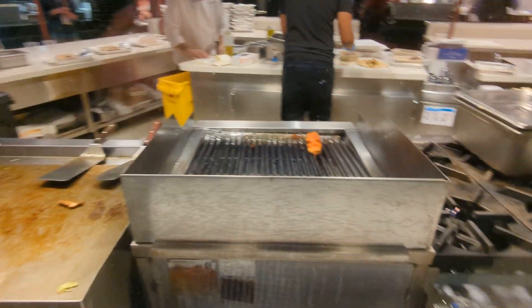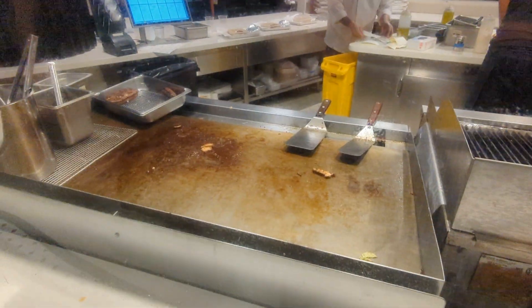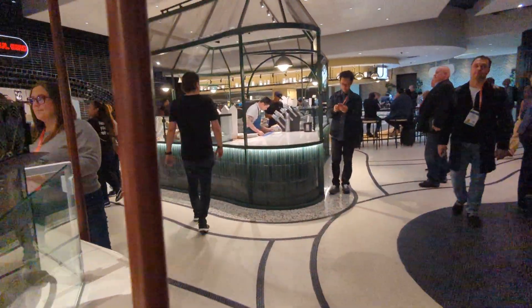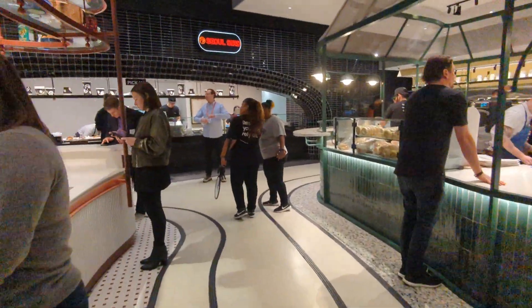This is Shalom Y'all, where you can see them grilling some meat. I saw them grilling some cauliflower earlier, and they've got kebabs there. I think that's probably the next place I want to try, but that's a hard call because there are so many really good things here.